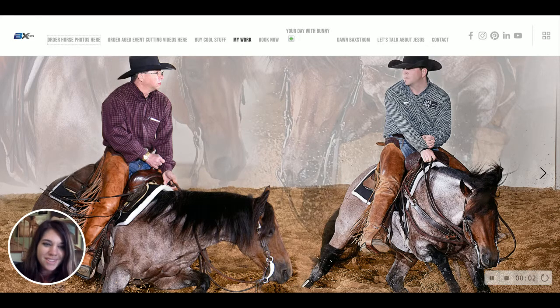Hello Red Dirt Reiners! I wanted to go through the ordering process for your horse show photos this past weekend and wanted to show you around and clear up a few things that people might have questions about, so hopefully this is helpful to you.